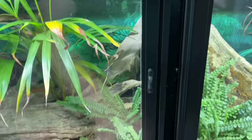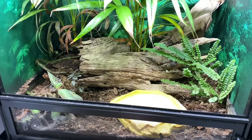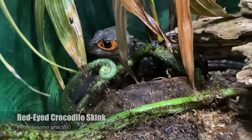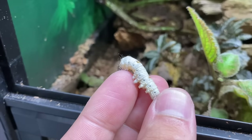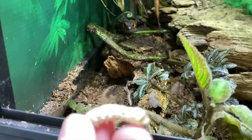The first animal we are going to feed in today's silkworm feeding video is the crocodile skinks. I think we've got Sappy back there. I'm sort of doubtful that Sunny is gonna actually come, but Sappy probably will.